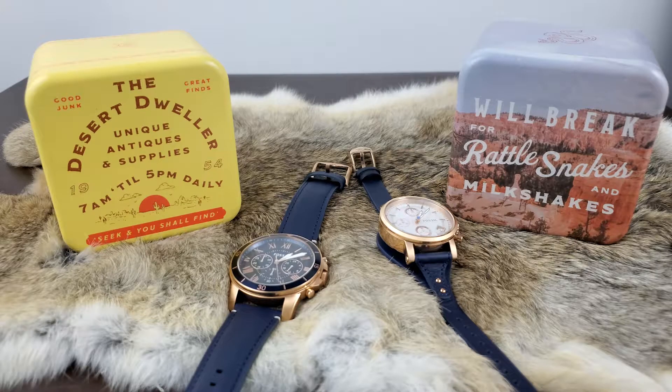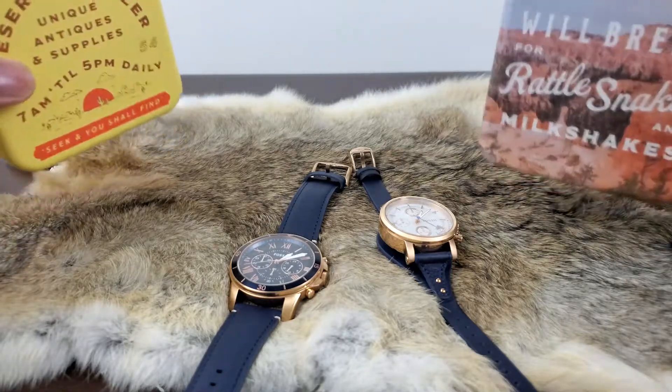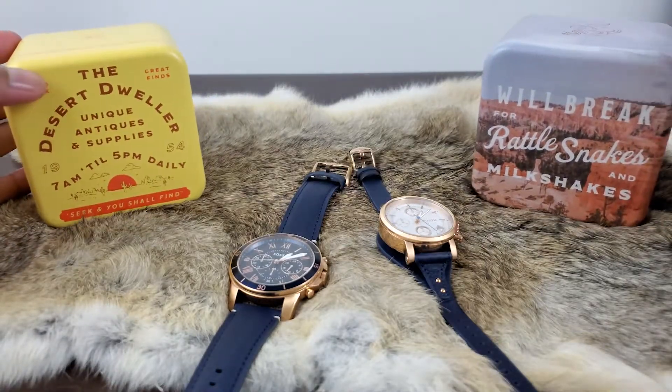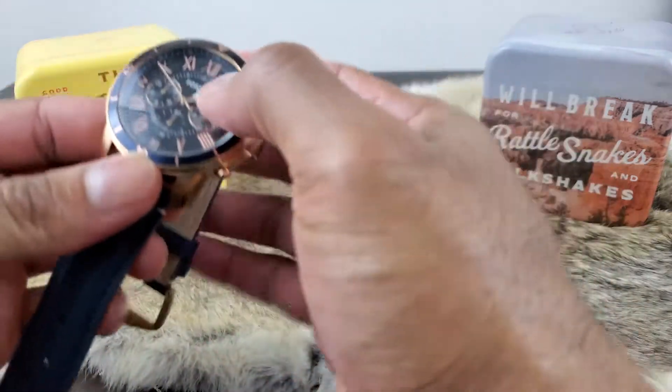This is known unofficially as a his and hers fossil collection. The one on the left is known as the Fossil Grant Chronograph watch and the one on the right is known as the Fossil Women's Boyfriend Chronograph watch. They come in these nice little tin cases with nice little sayings on them, so it's a cool little keepsake to keep around. Let's start with the one on the left.